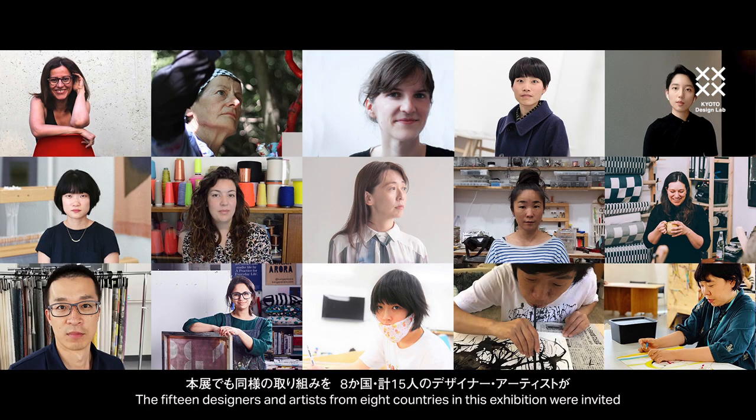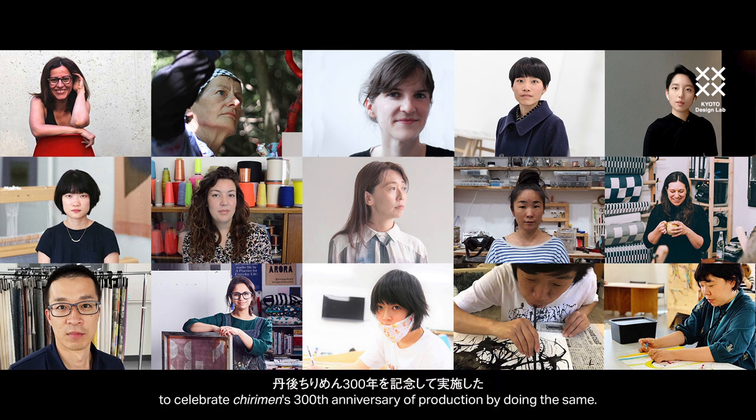The 15 designers and artists from eight countries in this exhibition were invited to celebrate Chirimen's 300th anniversary of production by doing the same.